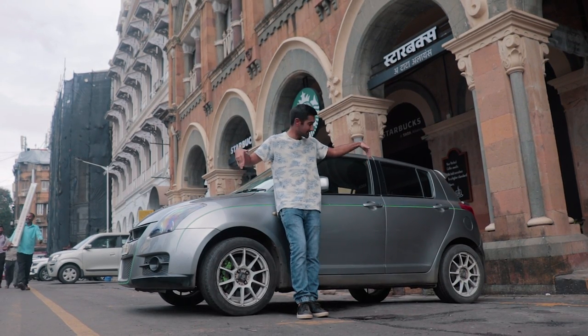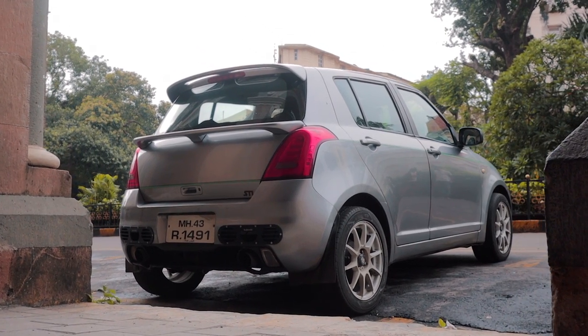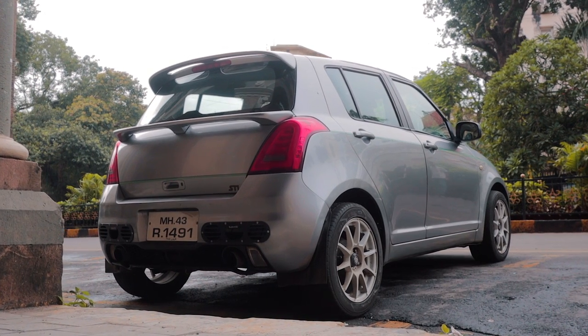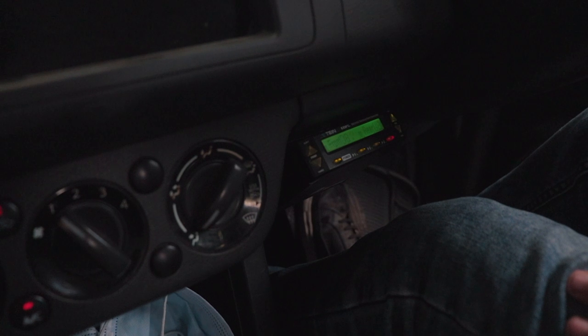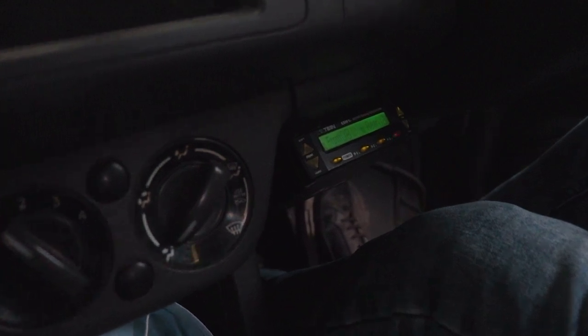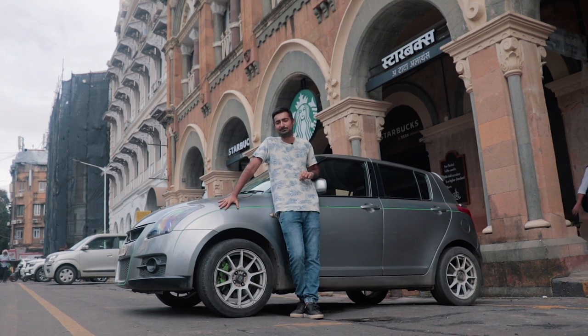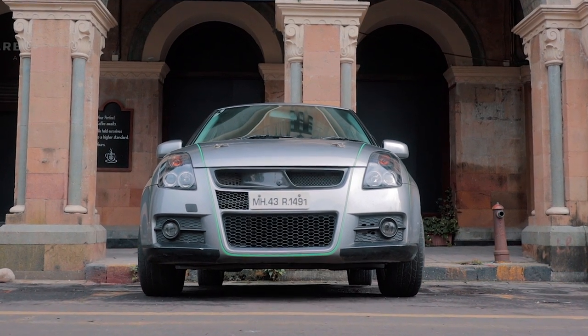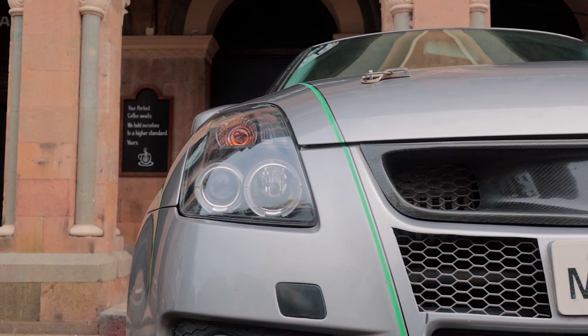The stance is a little more staggered thanks to Tein fully adjustable, electronically adjustable suspension that you can actually adjust from the dashboard — which looks absolutely stunning on the dashboard itself. You've also got these pinstripes that make the car look like a Tron car. Quite cool, but this car has taken form over function to the next level. The front grille of the Swift is made out of carbon fiber.